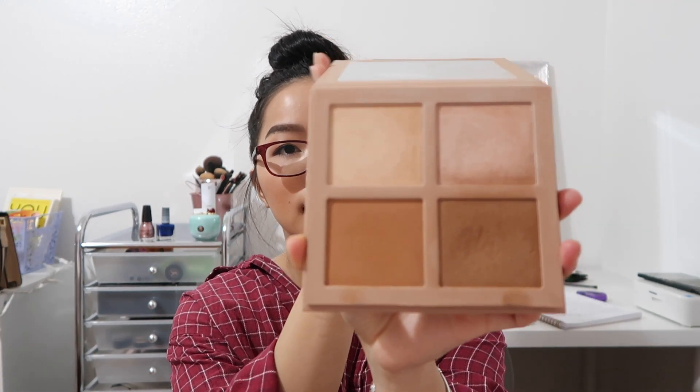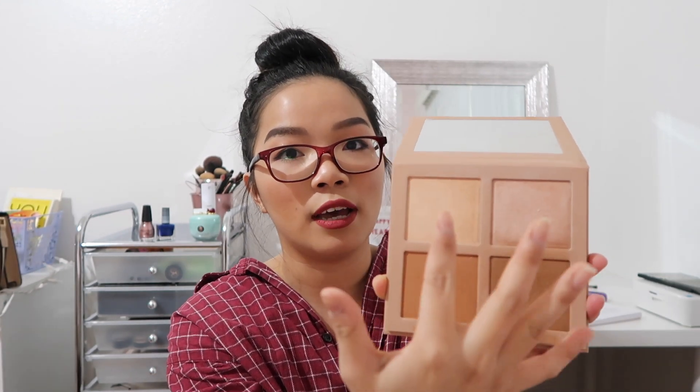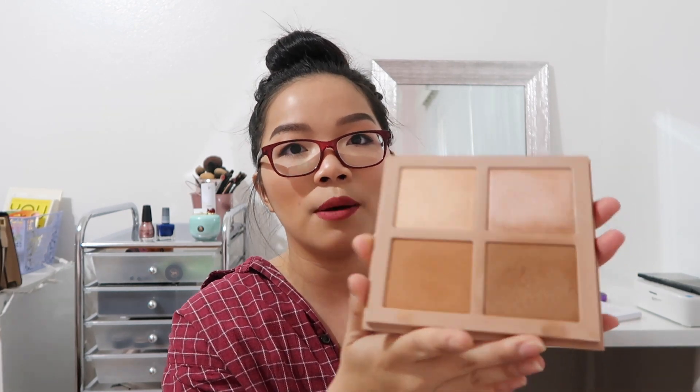My favorite contour product is the KKW Beauty Contour Palette in Medium, which I got in September for my birthday. I use it every single day and love it. The palette also has my two favorite highlighter shades that I use basically every day. It's very pigmented — you only need a little and it goes a long way. I definitely recommend trying this palette.